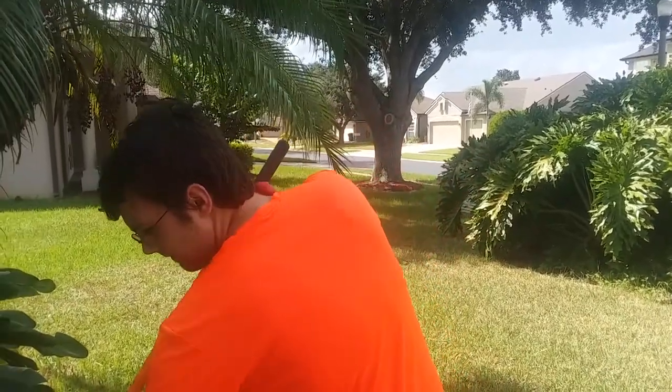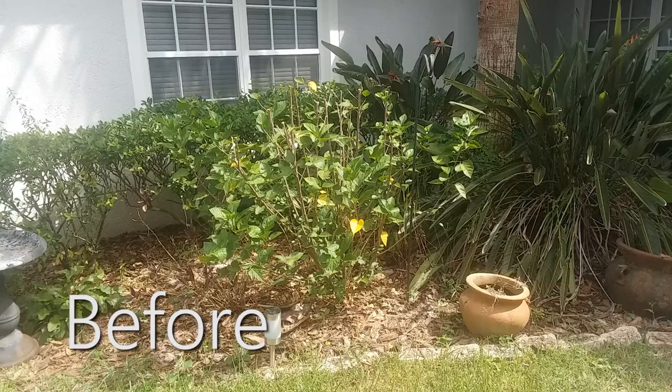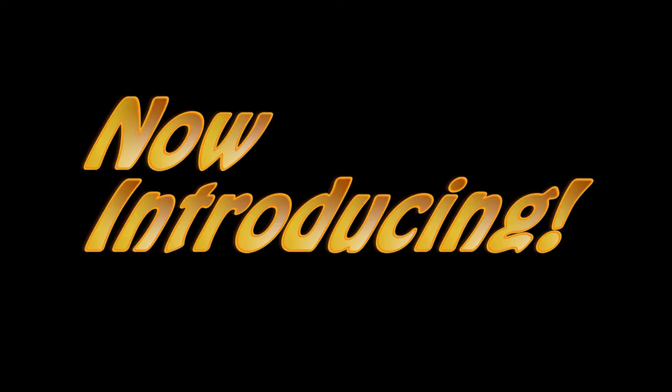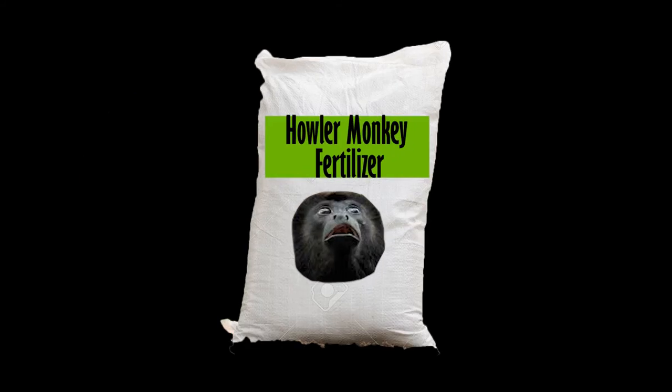Darn, did all your plants die on you again? What if we told you there was a product that can make your garden go from this to this? Now introducing Howler Monkey Fertilizer.